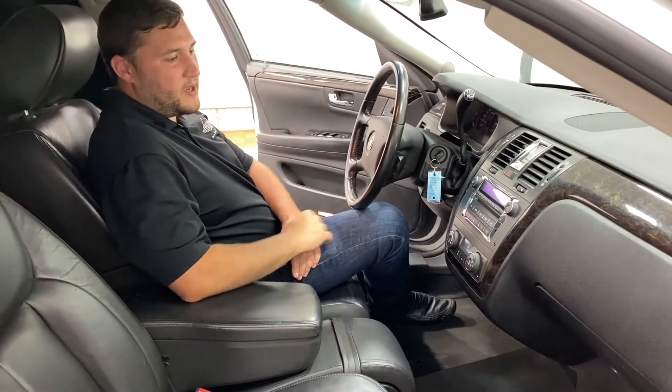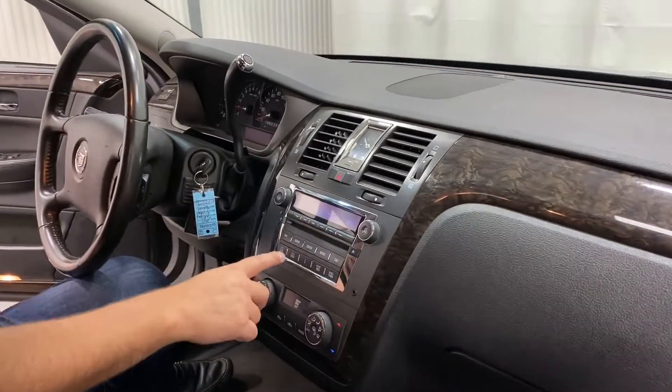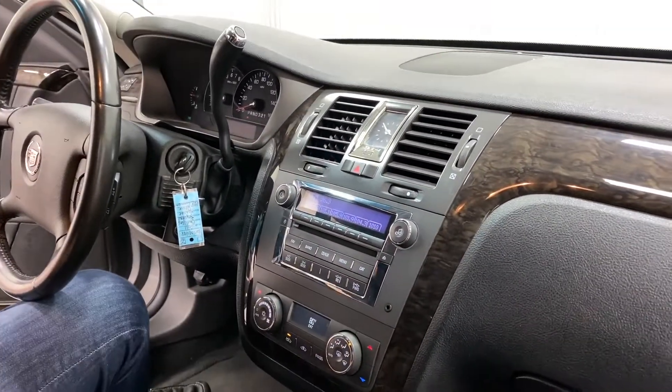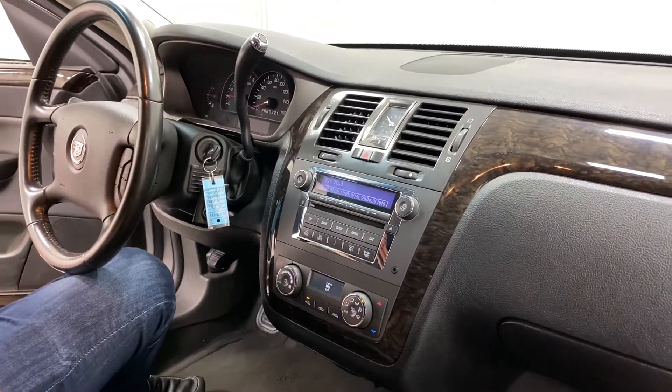We also have XM satellite radio capabilities, as well as a CD player and an auxiliary port which you could easily plug in to your iPhone or Samsung and play music, podcasts, whatever you'd like.